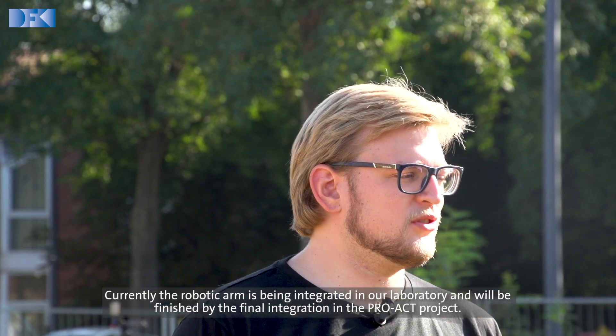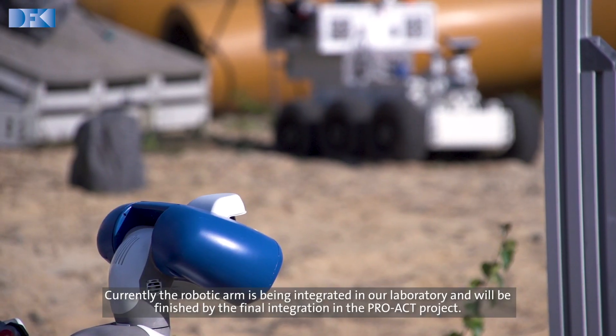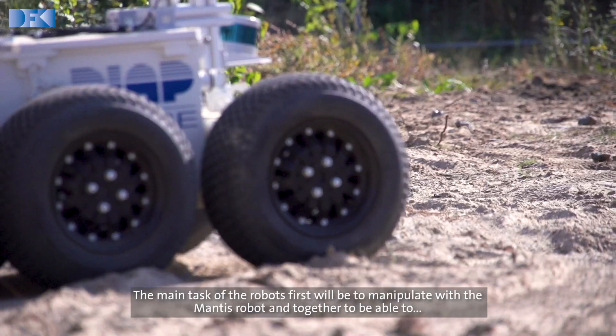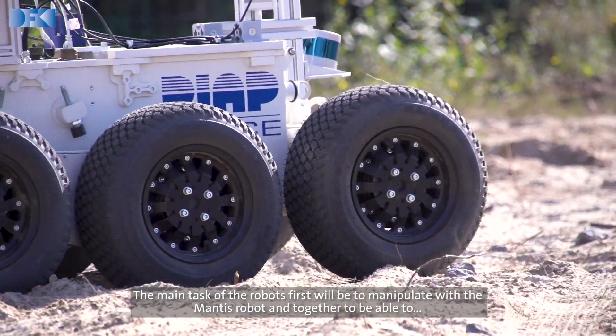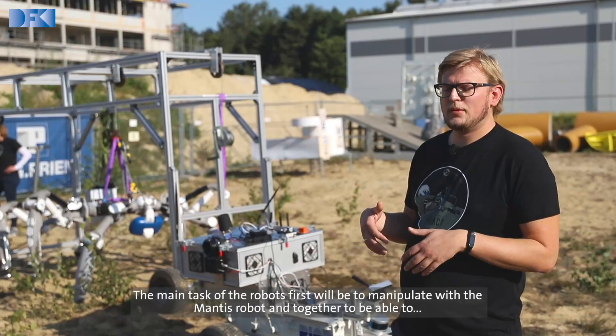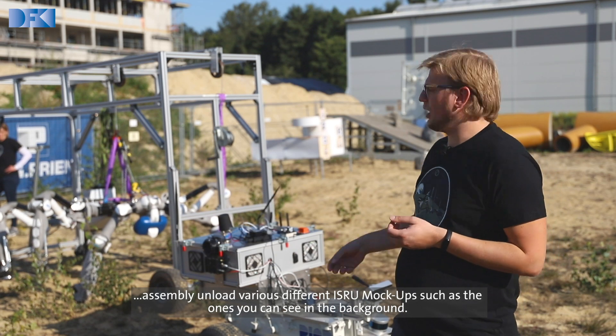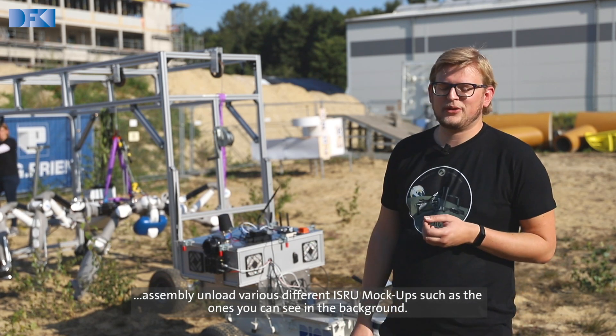Currently, the robotic arm is being integrated in our laboratory and will be finished by the final integration in the PROACT project. The main task of the robots will first be to manipulate with the Mantis robot and together be able to assemble and unload various different ISR mockups, such as the ones you can see in the background.